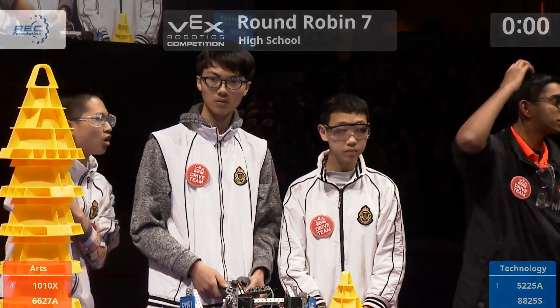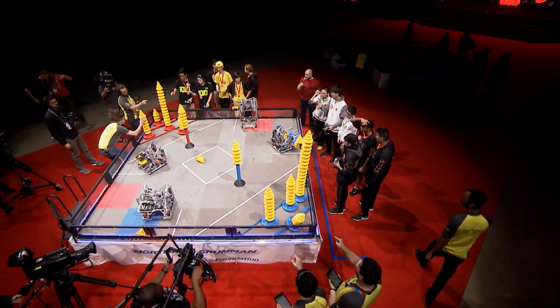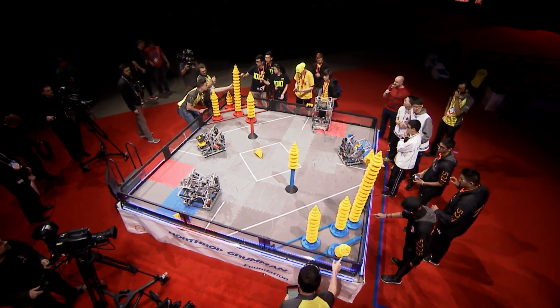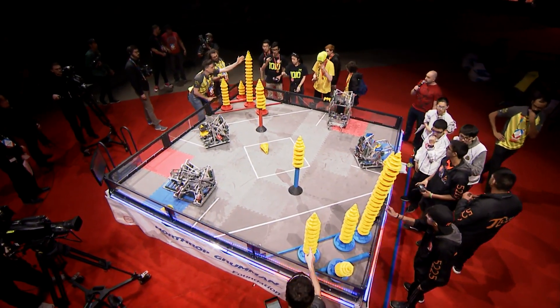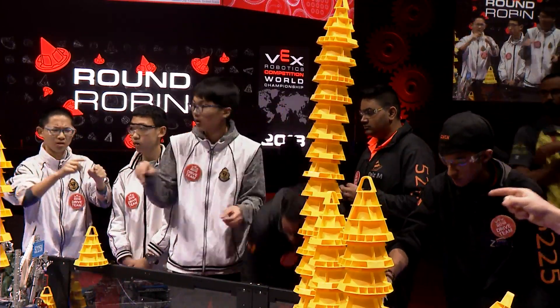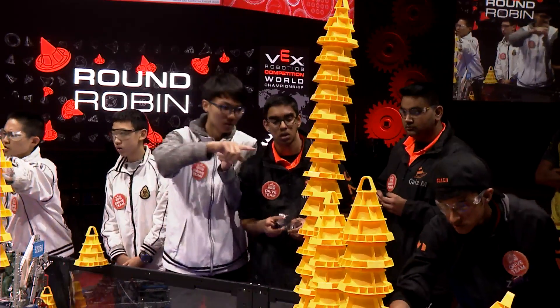Folks, that is about as well played as you're going to see in the zone demonstrated here this year. There are some gigantic stacks here — the field is pretty much clear. This is absolutely unbelievable. Paul and Karthik, I can't wait to hear what you guys have to say about this one, take it away.